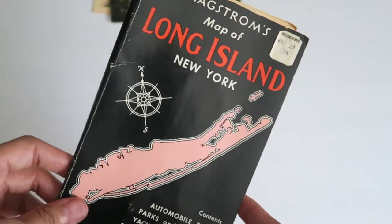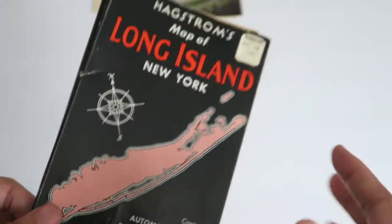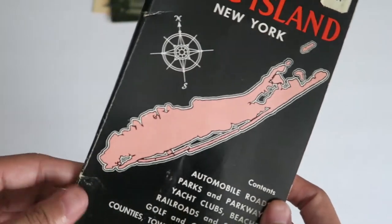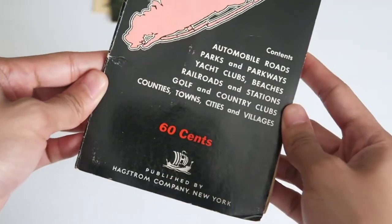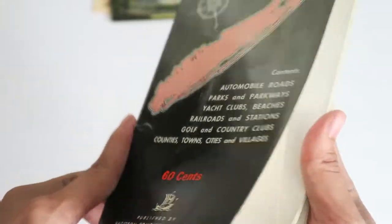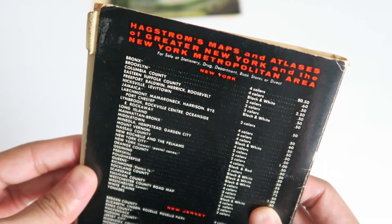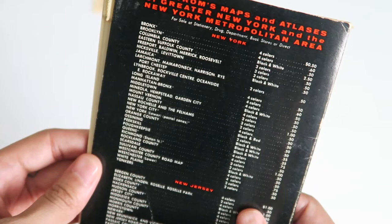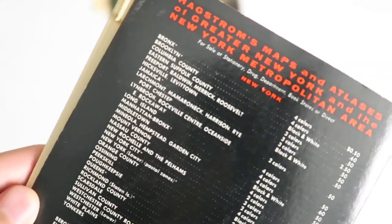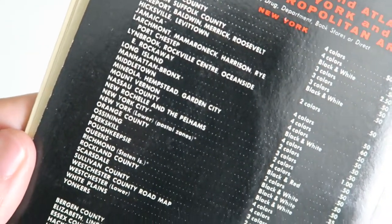Last but not least, I picked up this little map of Long Island. If you guys didn't already know, I'm from Long Island, so whenever I see anything Long Island that's old, I pick it up — and most things that are New York and old too, though not so much the upstate stuff. This was originally 60 cents at the store but marked down to 54 cents. It's from Hagstrom's Maps and Atlases of Greater New York and the New York Metropolitan Area, with different maps for the boroughs, parts of Long Island, and upstate.